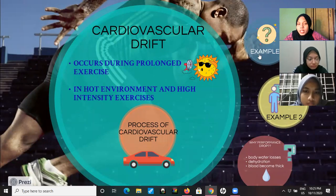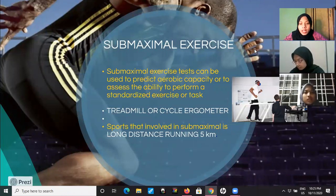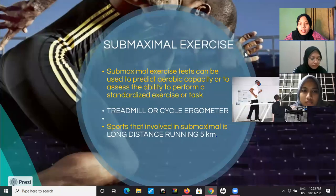There are two examples of exercises related to cardiovascular drift. The first is sub-maximal exercise, which is a test that can predict aerobic capacity or the ability to perform a task. Sub-maximal exercise is only low to moderate intensity. The test is performed on a treadmill or cycle ergometer. An example is long distance running such as 5 kilometers. Even untrained athletes can do this exercise.